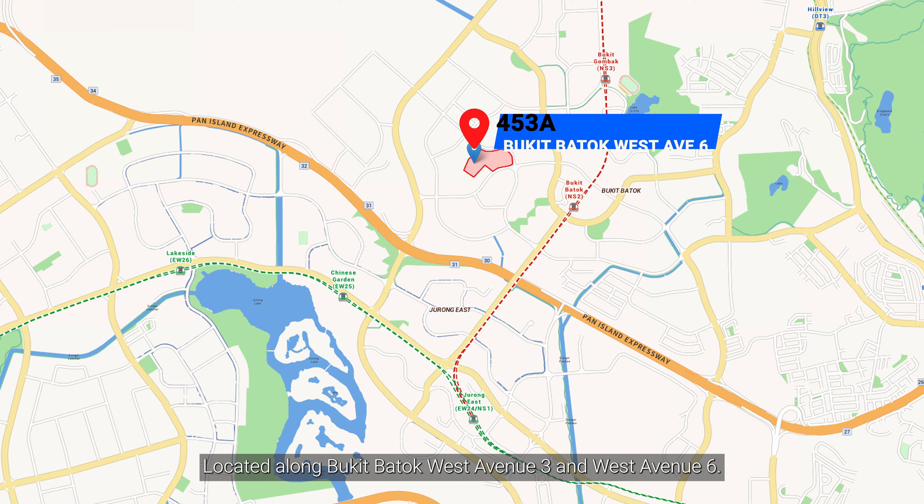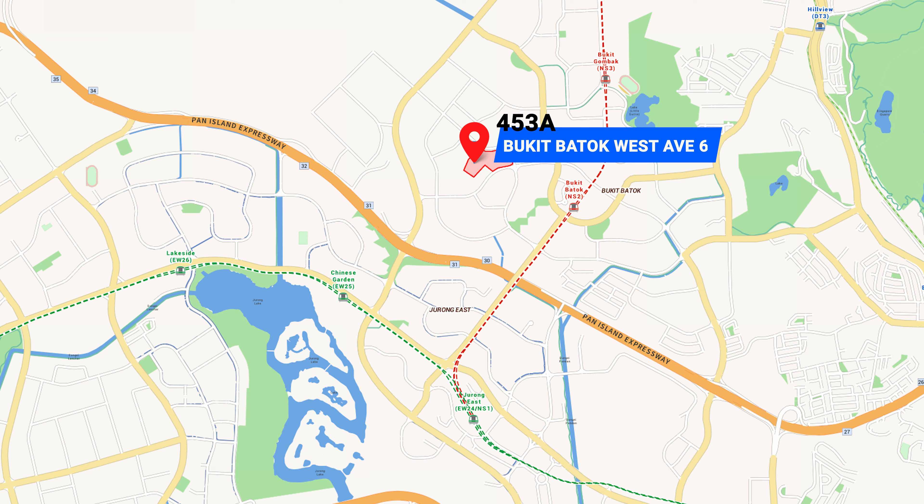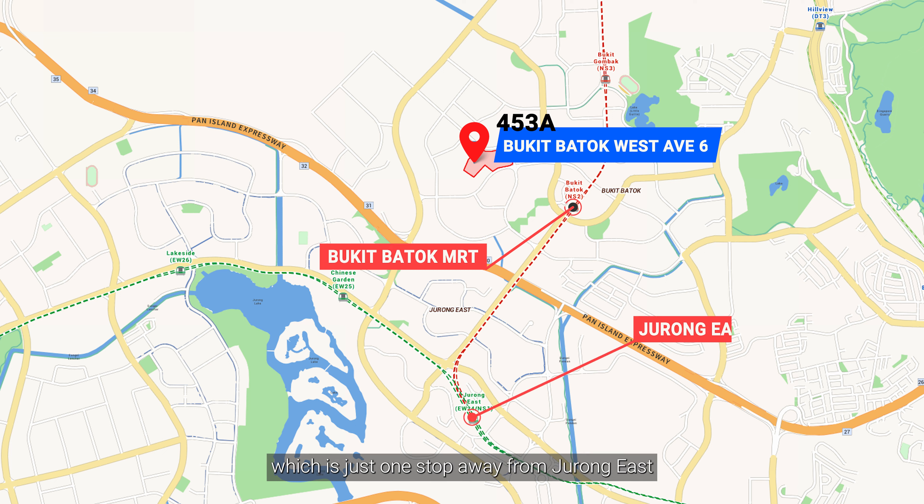Located along Bukit Batok West Avenue 3 and West Avenue 6, it takes approximately three bus stops or a 10-minute walk to Bukit Batok MRT, which is just one stop away from Jurong East, connecting you to the rest of the East-West line.